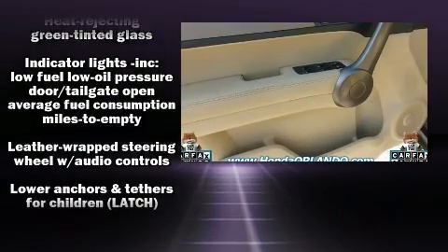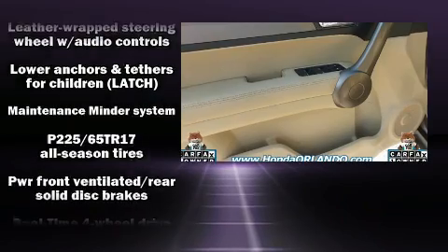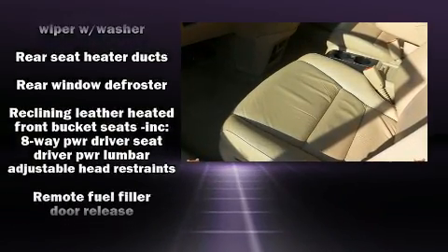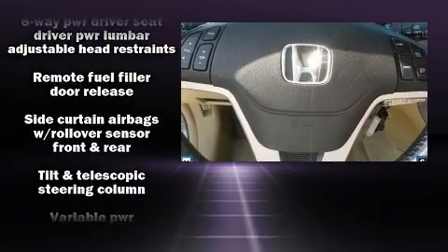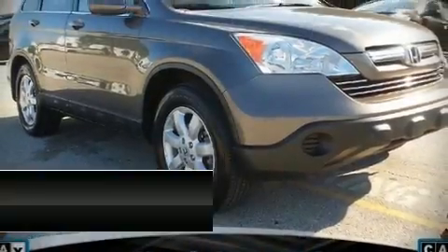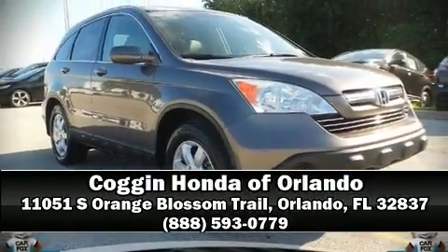Electronic stability control ensures solid grip atop the road surface, no matter how challenging the driving conditions. It also arrives with a Carfax History Report, providing you peace of mind with detailed information. Please don't hesitate to give us a call.